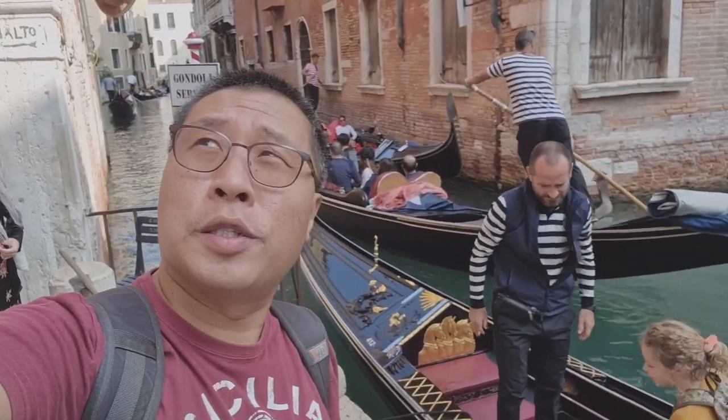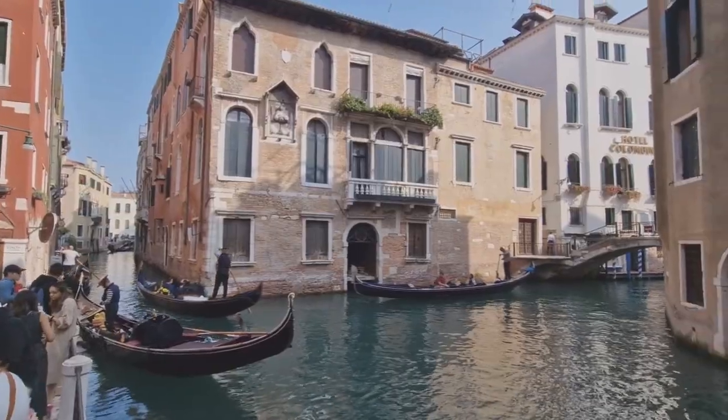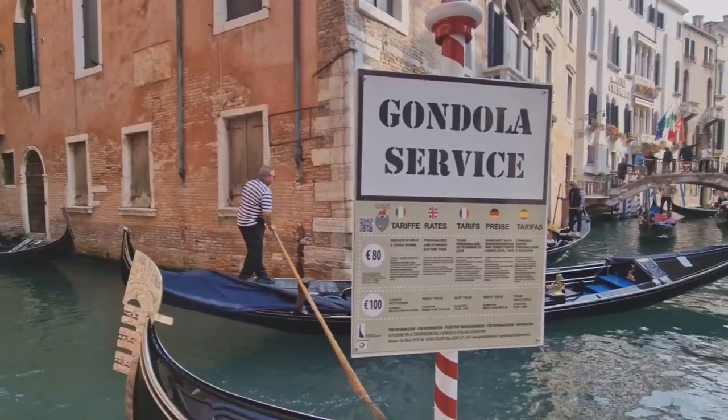Here is one of the many places you can take a gondola ride. Looks like the tariff for 2022 is 80 euros per gondola.